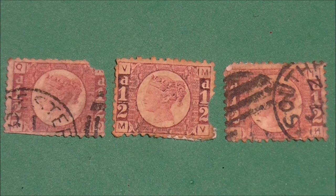Here we have three examples of the first Victorian halfpenny rose red stamp. This little stamp was first issued in the UK on the 1st of October 1870 and was in production for 10 years. The halfpenny stamp was introduced into the postal system following a reduction in the postal rate for newspapers and postcards. To represent its value, the stamp was designed to be half the size of the corresponding one penny stamp.